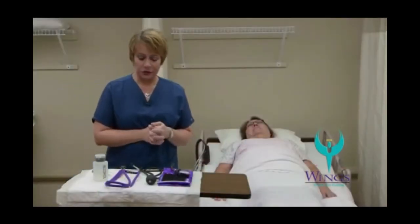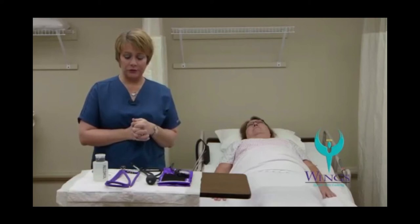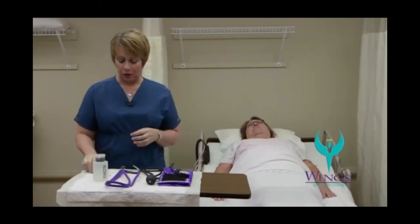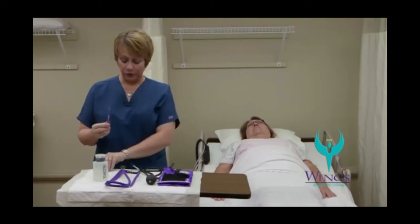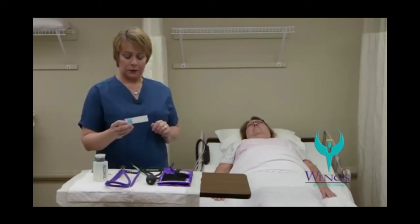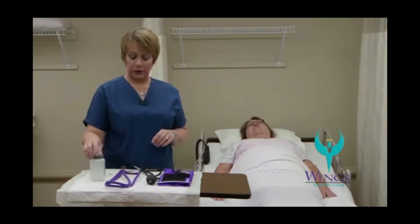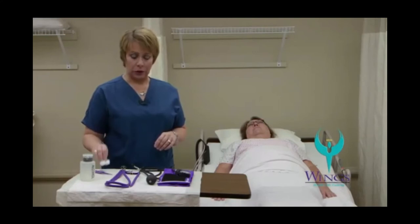Before beginning your skill, always make sure that you wash your hands. The next set of skills is temperature, pulse, and respirations, and taking a blood pressure. The supplies you'll need are an electronic thermometer, a temperature sheath, a manual blood pressure cuff, stethoscope, alcohol, and cotton balls.